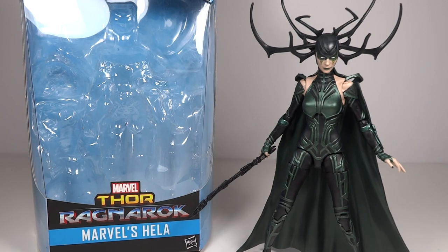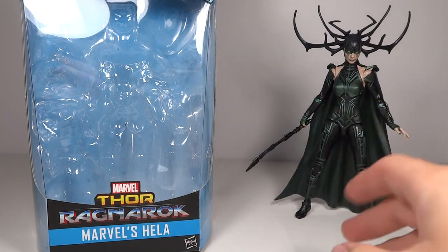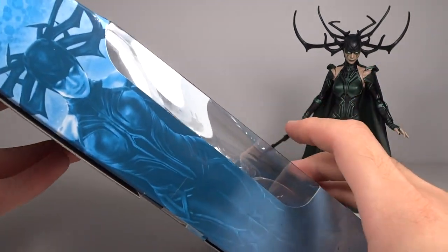This is Transformers 96ers with another video review. This time we have the Marvel Legends from the Thor Ragnarok wave: Hela. This was by far my most anticipated figure of the wave and I'm very happy to find it. I did actually find this on retail — I went to Walgreens and was able to find the entire series.